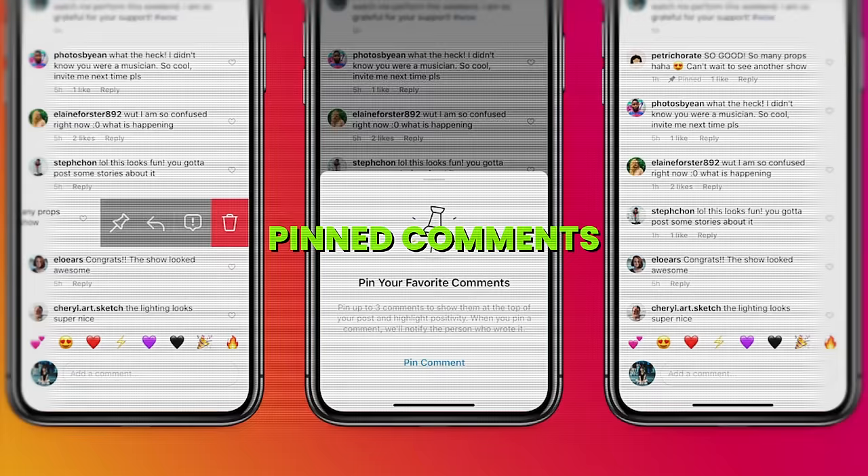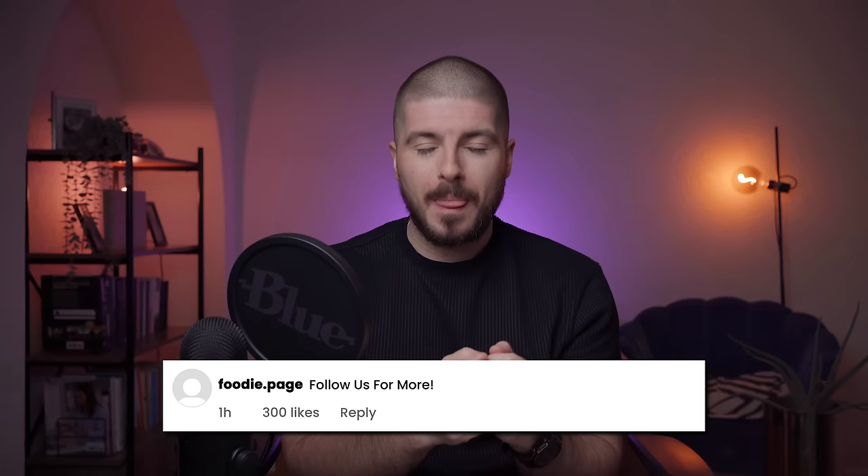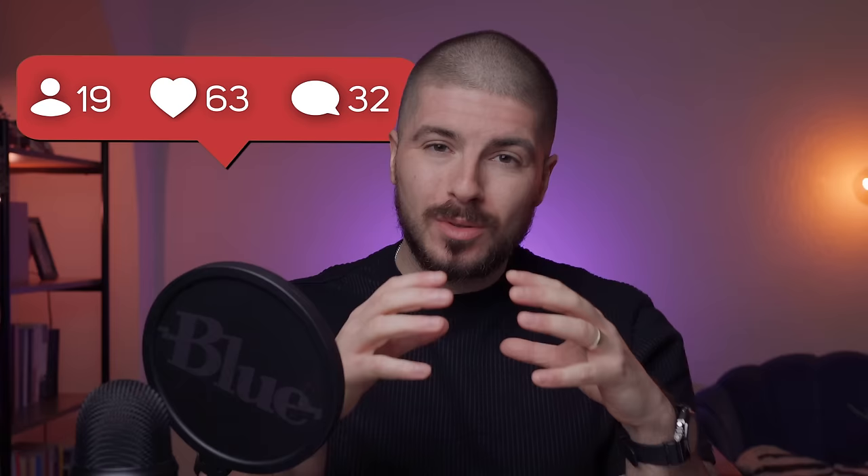Pinned content — there are two types I'm going to discuss: pinned reels or content at the top of your feed, and pinned comments. For pinned comments, if you have a post which is performing exceptionally well or going viral, write a comment like 'follow us for more' with your account and pin that comment. Viral posts get thousands of comments, and if people see a CTA by the account creator that incentivizes people to follow, then you're utilizing your pin to the max.